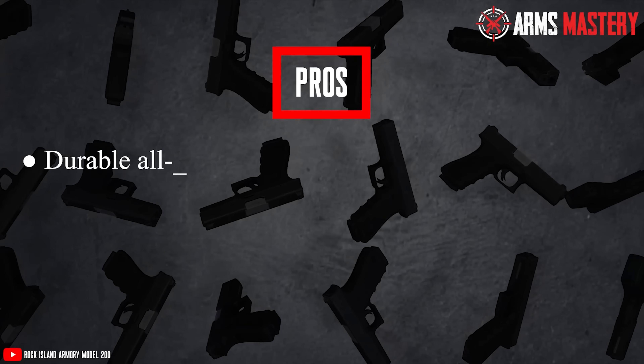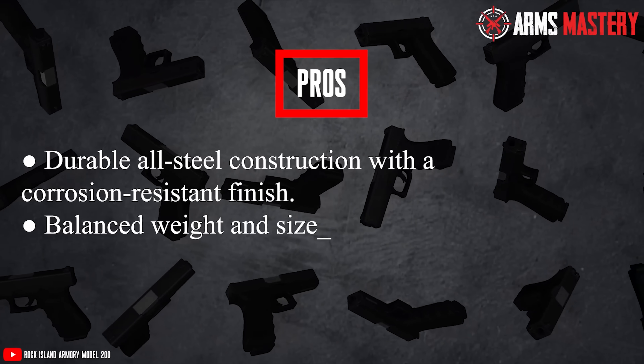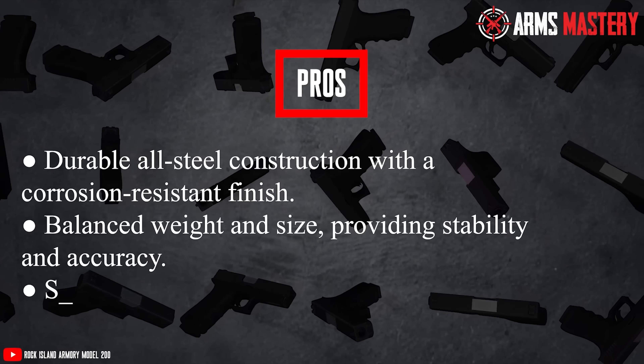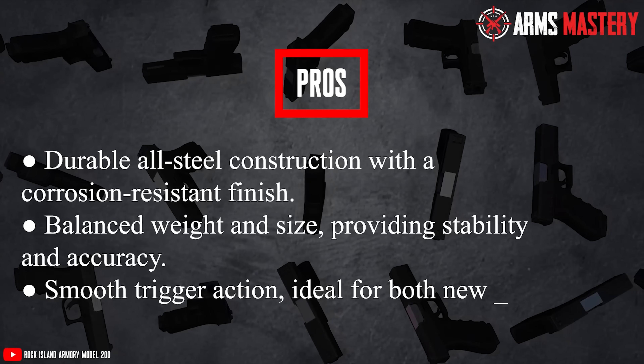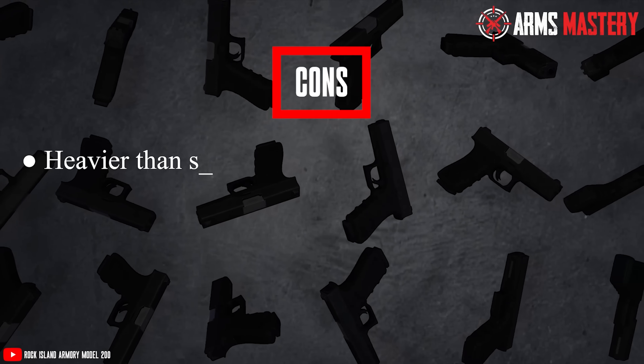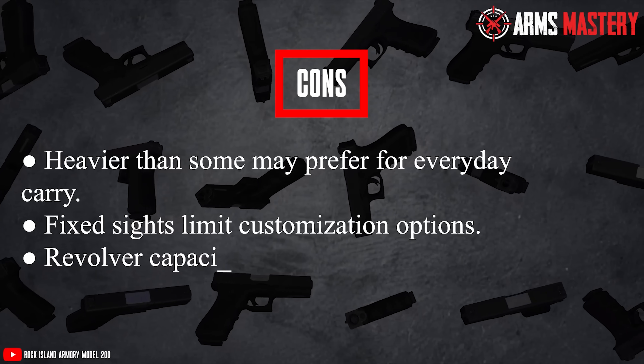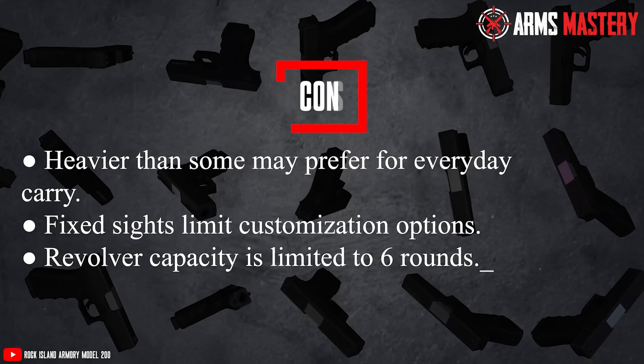Pros: Durable all-steel construction with a corrosion-resistant finish. Balanced weight and size providing stability and accuracy. Smooth trigger action, ideal for new and experienced shooters. Cons: Heavier than some may prefer for everyday carry. Fixed sights limit customization options. Revolver capacity is limited to 6 rounds.